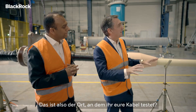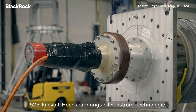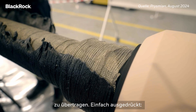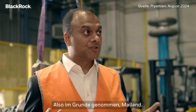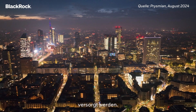This is the place where you test your cables. This is our 525 kilovolt high-voltage DC technology. This one cable is able to transmit two gigawatts of power. In simple English, that power can be used to power 1.5 million homes. Milano — Milano can be powered with this one cable system.